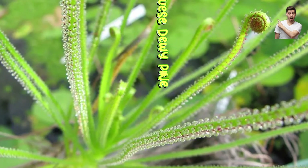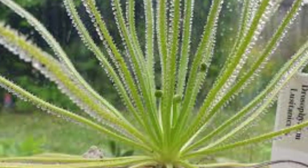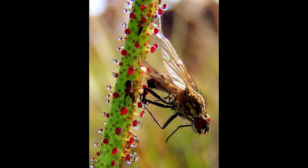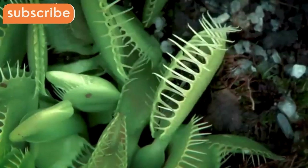Number ten: Portuguese dewy pine. Trap type: sticky leaves. Diet: bees, beetles, wasps. Habitat: Portugal, Spain, Morocco. Unique feature: one of the few carnivorous plants in dry climates. Smells like honey to attract prey.